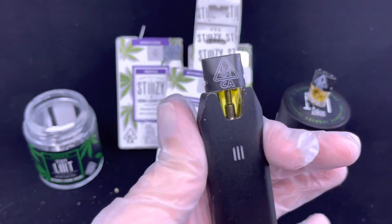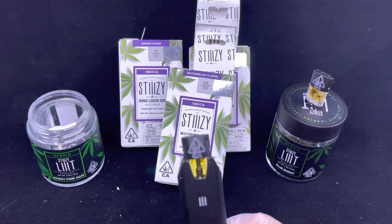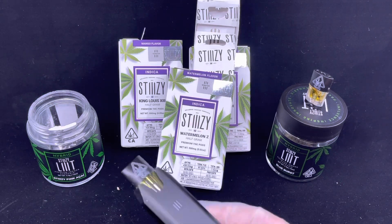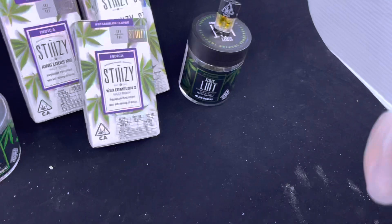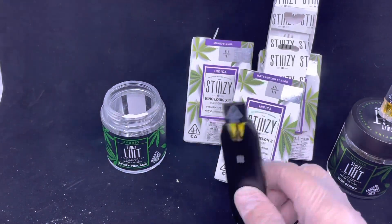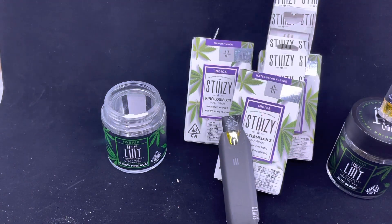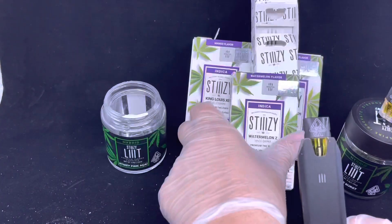I am mind blown, guys. This tastes like watermelon sugar — I'm not even kidding, I'm not trying to hype this up. This is absolutely delicious. I've never had a pod that literally tastes like I'm drinking watermelon punch. I love the mango — that was great, it tasted like Tampico — but this is different. I love watermelon the fruit, so to me I'm in heaven when I hit this.